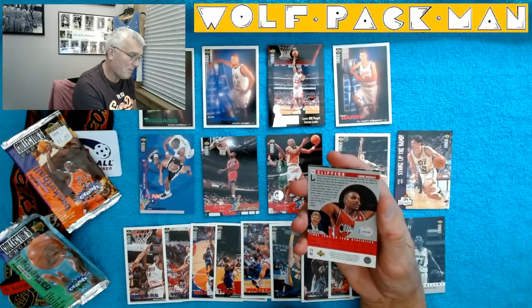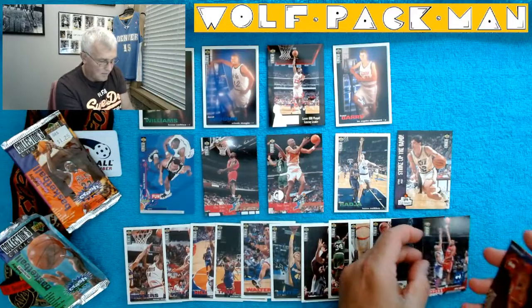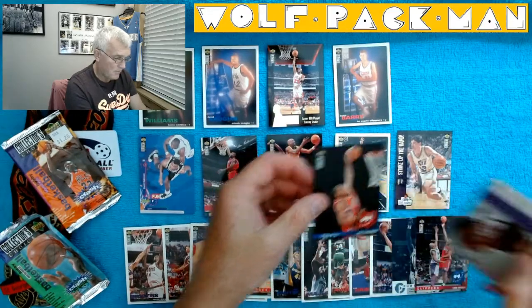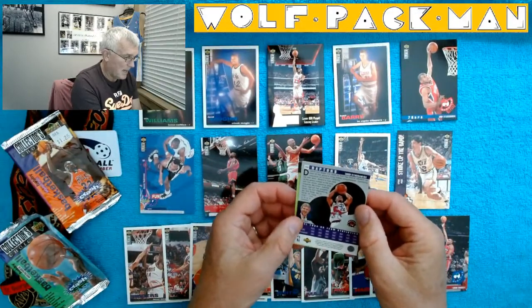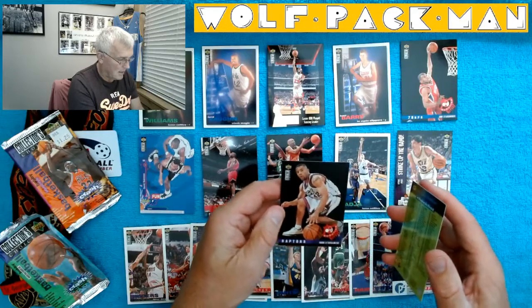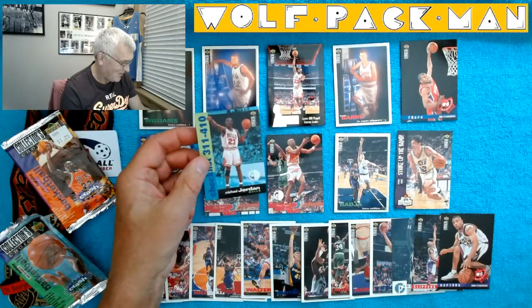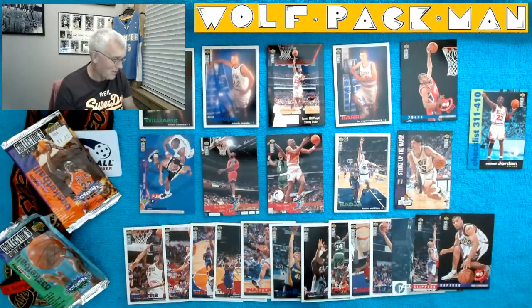Here's a Lamont Murray Clippers card — not sure what that is. There's a Jerry Stackhouse scouting report, so this is in essence a Jerry Stackhouse rookie card. And we've got a Damon Stoudemire with Bill Walton on the card — a scouting report card. And a Michael Jordan checklist Players Club card.